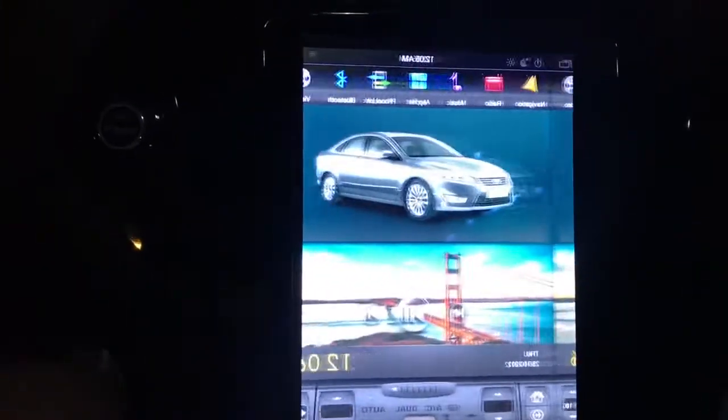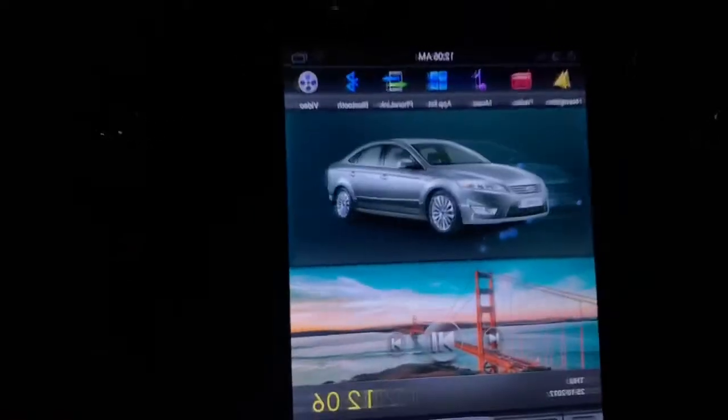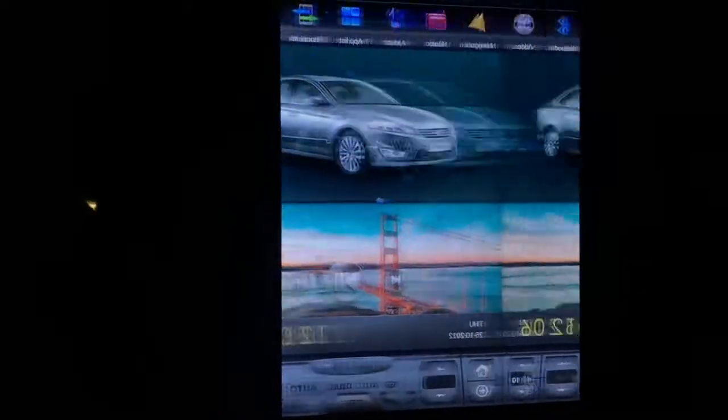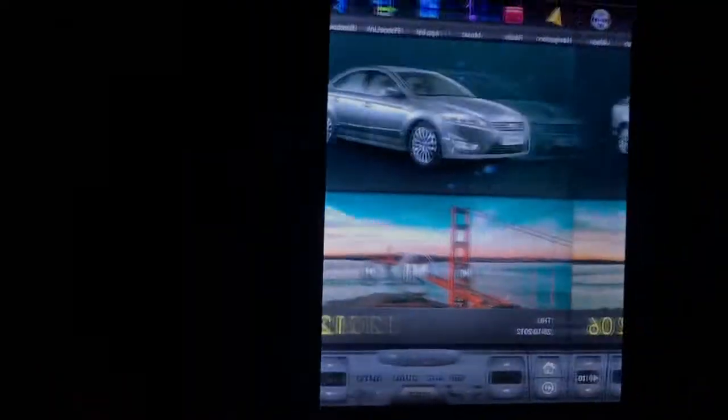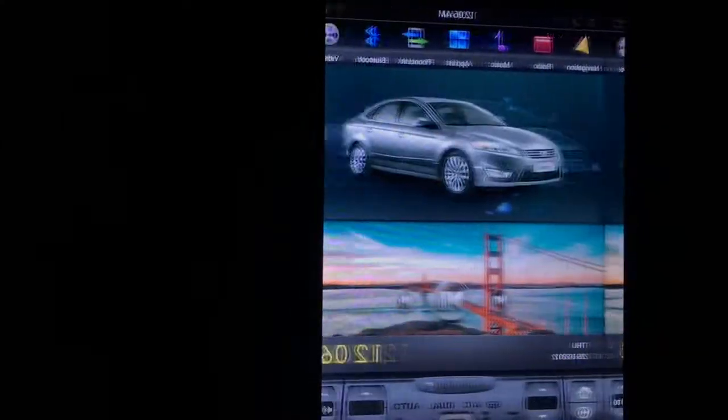Hi, if someone can help me please. I recently installed a firmware from the site PDA from Russia and everything was working okay.